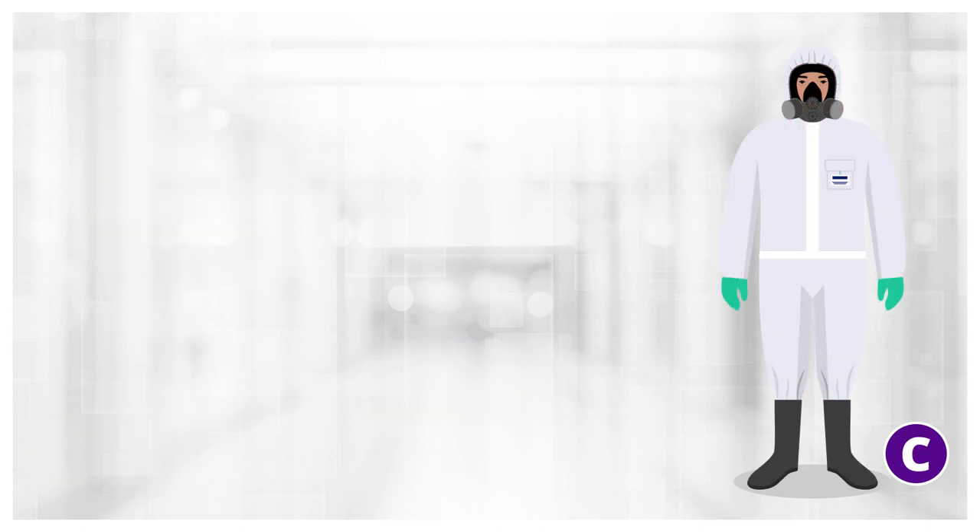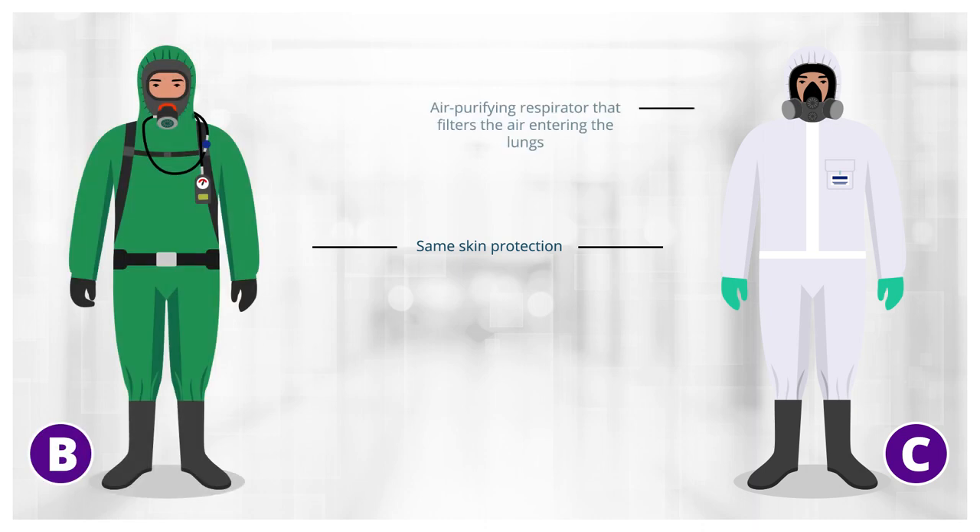Level C protective equipment is commonly seen in hospitals and is used during environmental emergencies or disasters. It can offer the same skin protection as Level B. It uses an air purifying respirator that filters the air entering the lungs rather than a cylinder of bottled air. Health workers can protect themselves from the Ebola virus using Level C protective equipment.